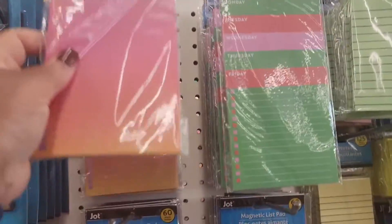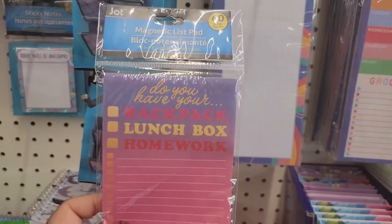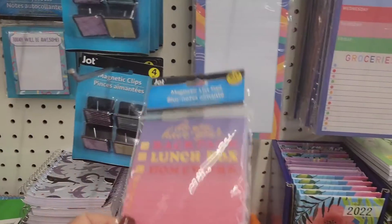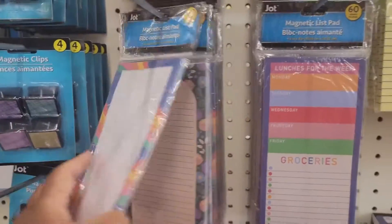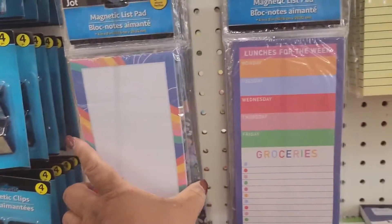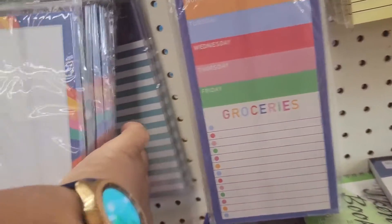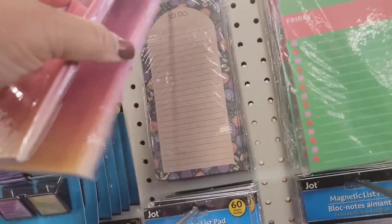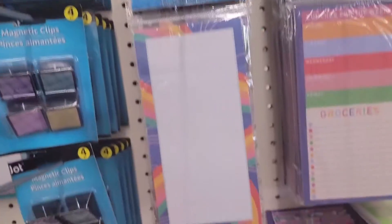These magnetic lift pads — this one says, do you have your... oh, I need one of these. Oh my goodness. Lunch is for the week. We have this one — to do. I'm going back there with stripes on it. This is 'Hello there gorgeous.' I need this because my family is always forgetting stuff.